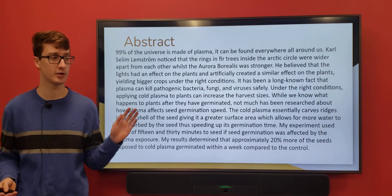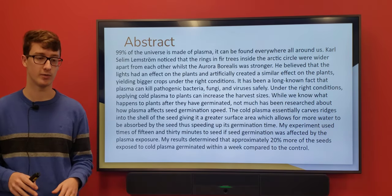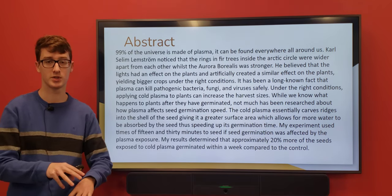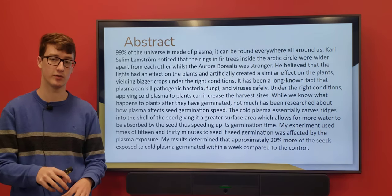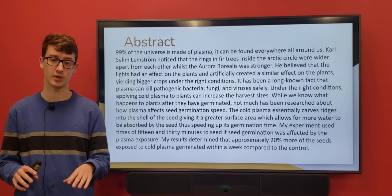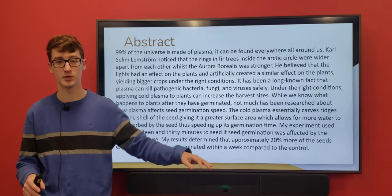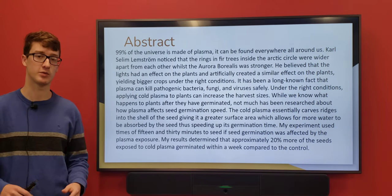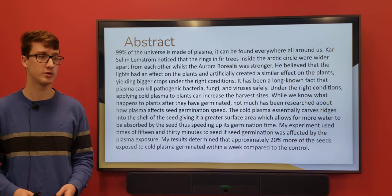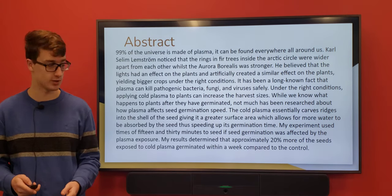Some researchers found that when you apply cold plasma to seeds, it actually carves and roughens up the seed shell, giving it a greater surface area. If you look at a microscope picture, the seeds without plasma have a nice smooth rolling-hills kind of shape, and the ones that had plasma have just giant spikes jutting up out of them, which increases the surface area, allowing more water to be absorbed and the plant to grow a lot faster.